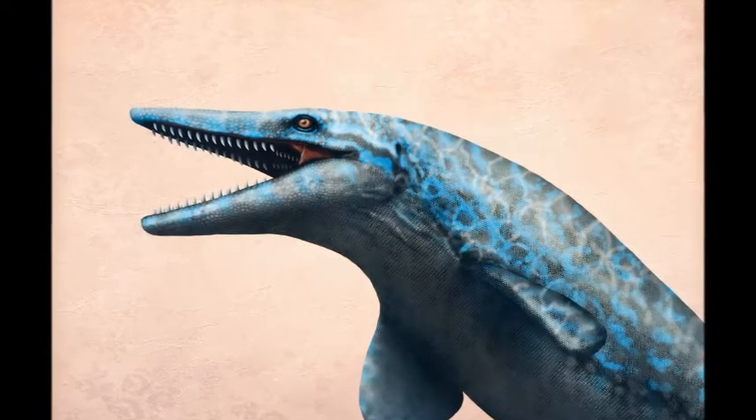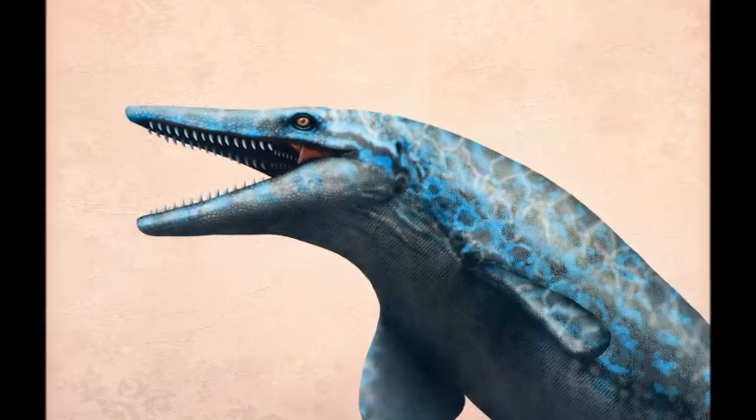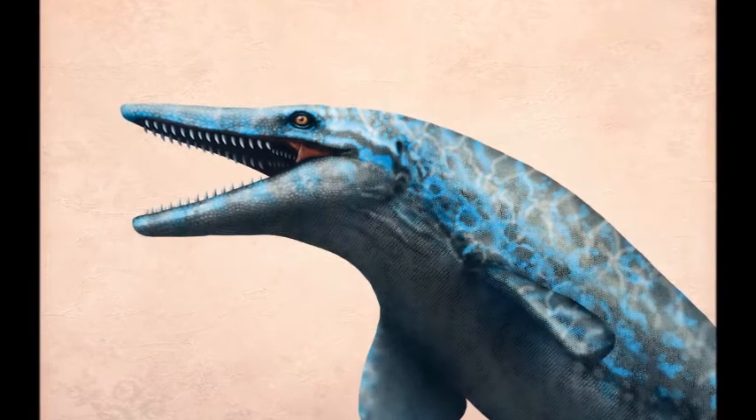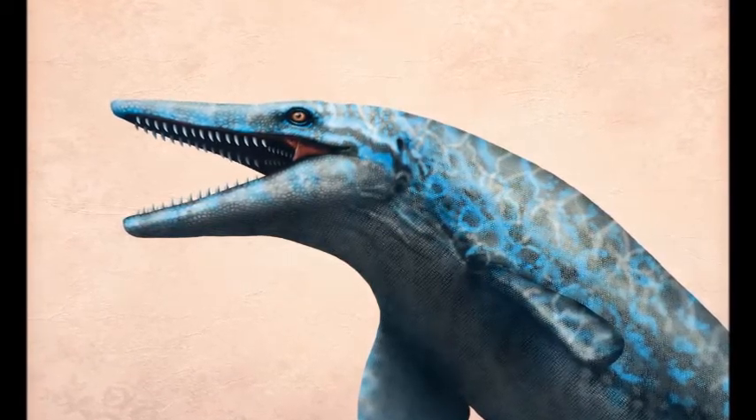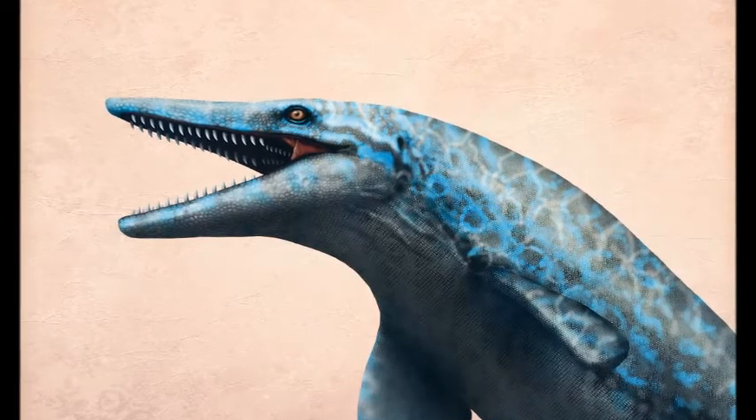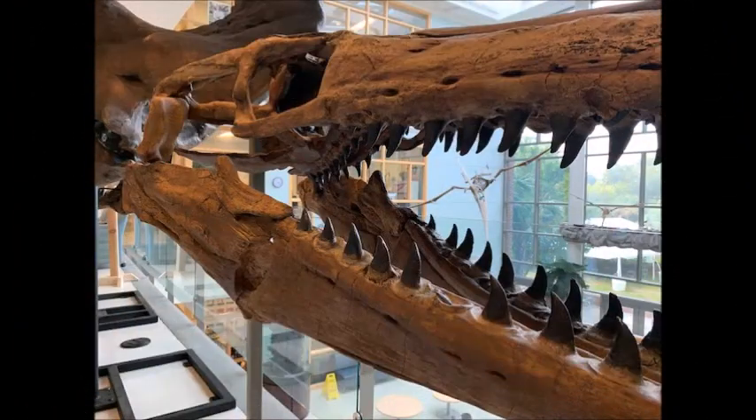Building speed with great strokes of its tail, Tylosaurus could collide snout first with its prey. That blow might have stunned even other big marine reptiles, giving Tylosaurus the chance to bite hold.